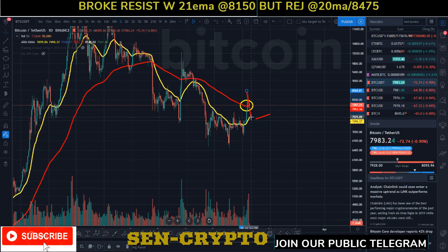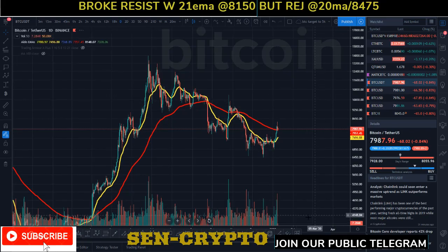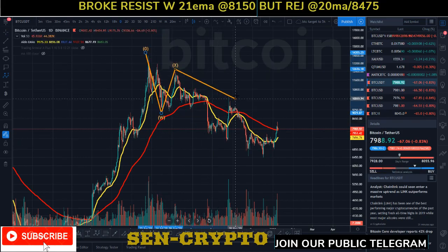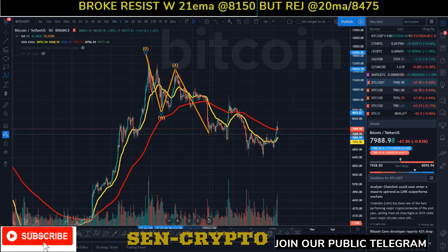We talked about the weekly 21 EMA and daily 100 MA — price got rejected and now we're looking for a further move to the downside. Before we look for that further move, let's focus on the Elliott Wave perspective. Nothing has changed — we still have our WXY three-wave move down: W, X, Y — you can see it clearly.